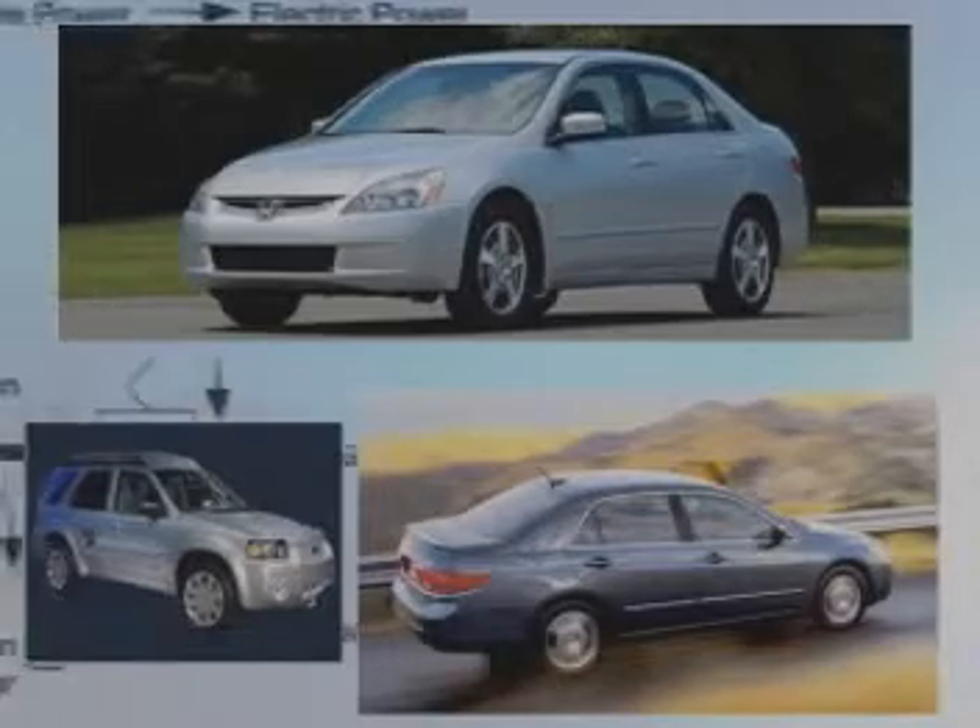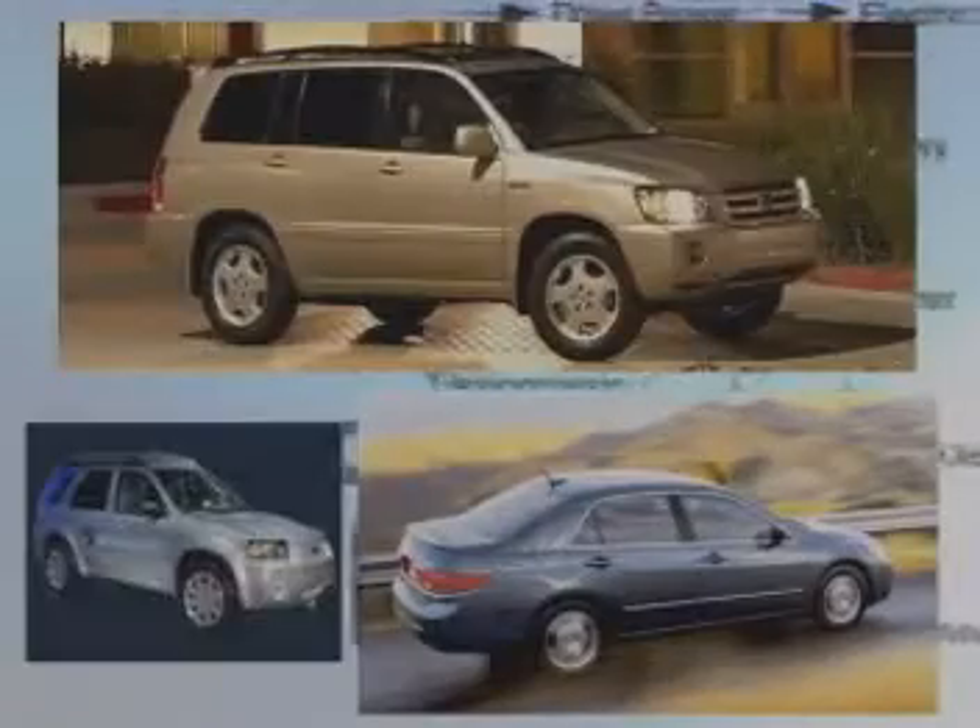All the other auto manufacturers now either have hybrids on the road or in their design labs. It's a tremendously exciting time in automotive technology, and we're going to bring you all of the updates first here on The Family Car.